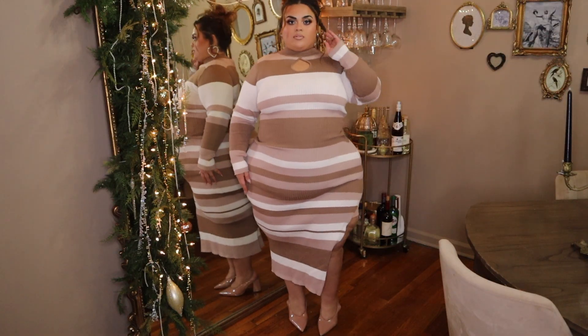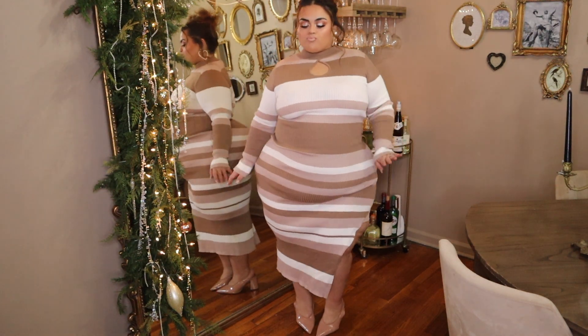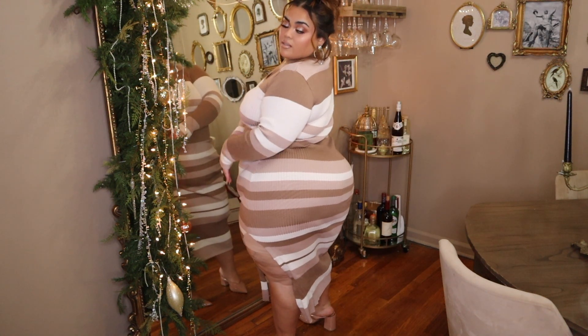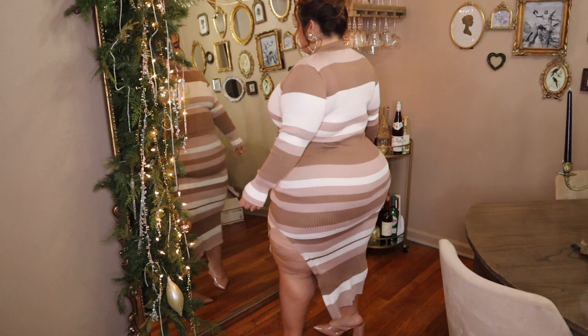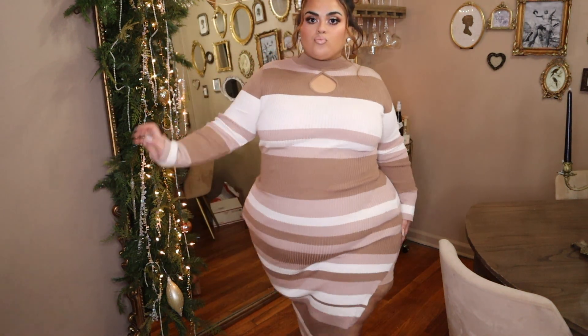The next is another sweater dress, and I love, love, love the colors of this one. I love the stripes — even though people say don't wear stripes because it makes you look bigger, I don't believe that. I think it looks really cute. I love this side slit and the keyhole on the top. The colors are just to die for. Really cozy, really comfy — just a really nice option for something different this holiday season.